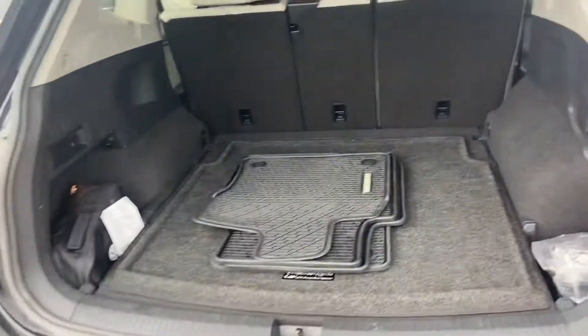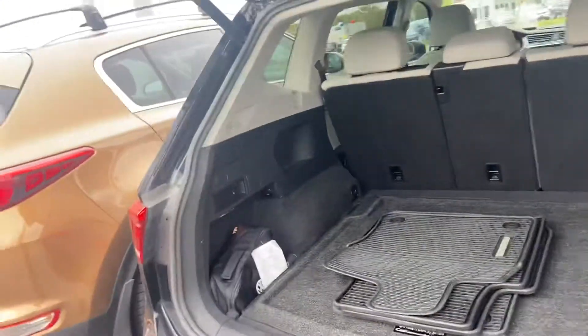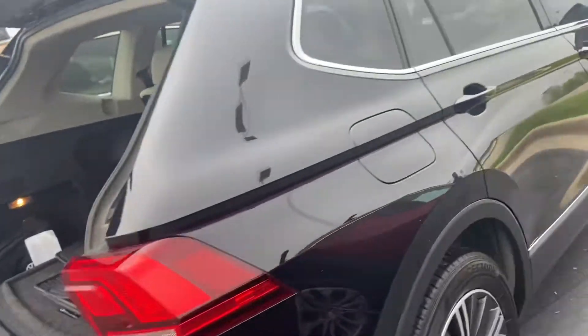The SELs have a power rear liftgate. This one's got all-season mats as well. The warranty will go all the way to 84,000 miles.